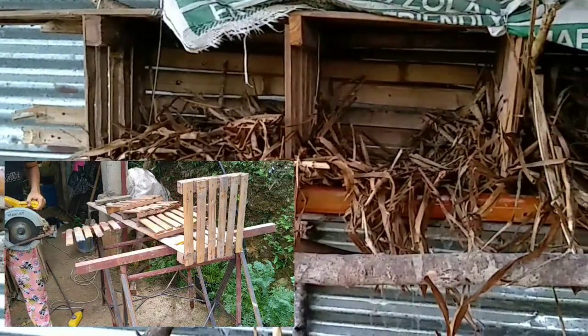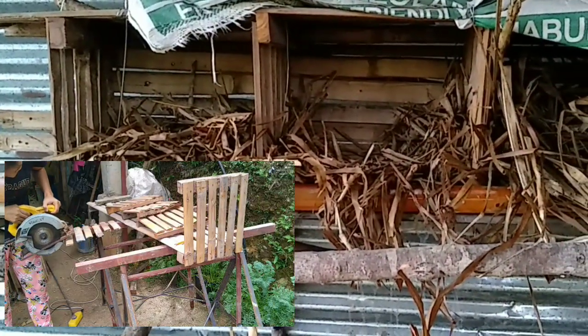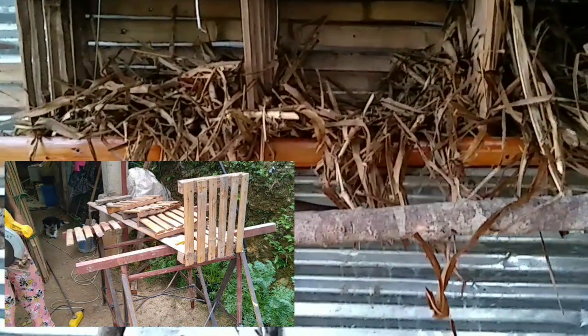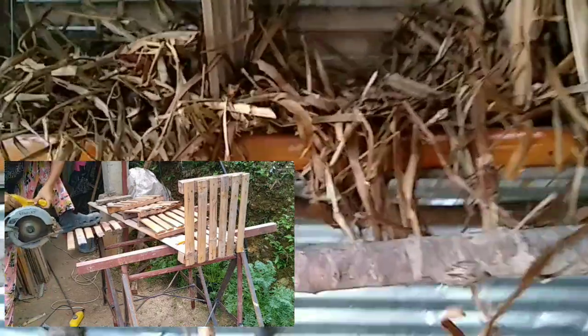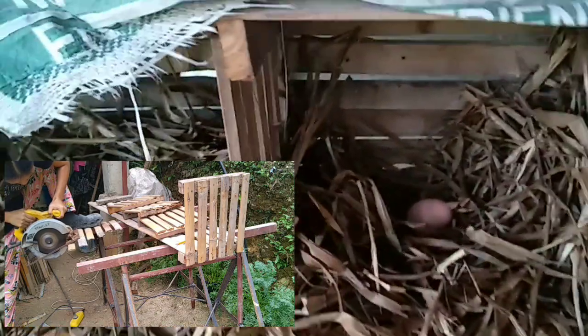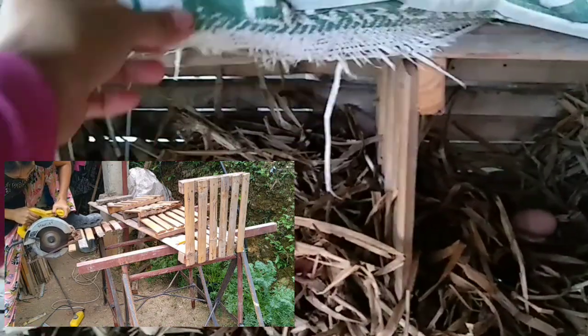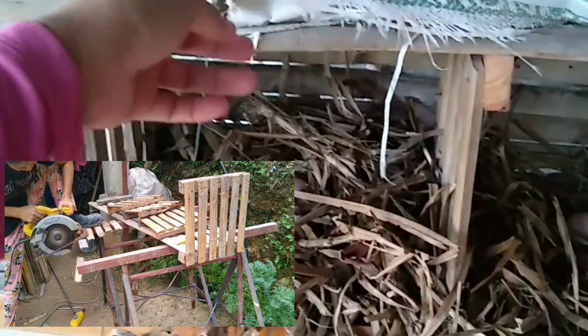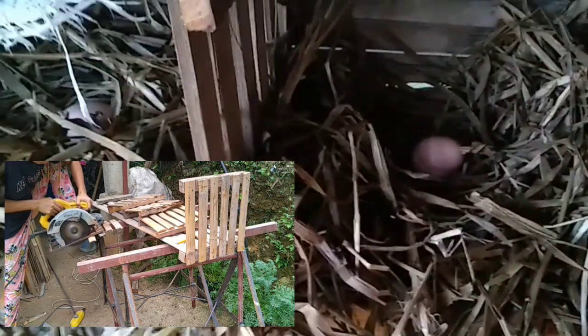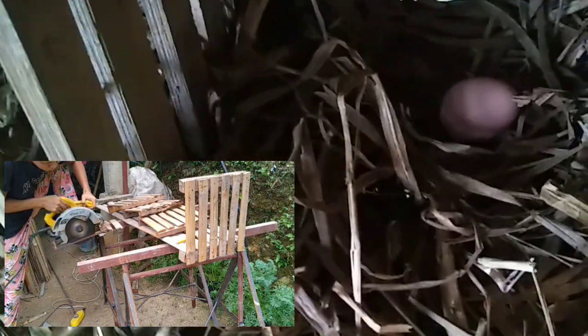I put some dry napier grass inside, and I'm very happy because we got two eggs this afternoon! I think they laid them this morning — early this morning when I fed them there were no eggs yet, but now there are two. I'm very happy!